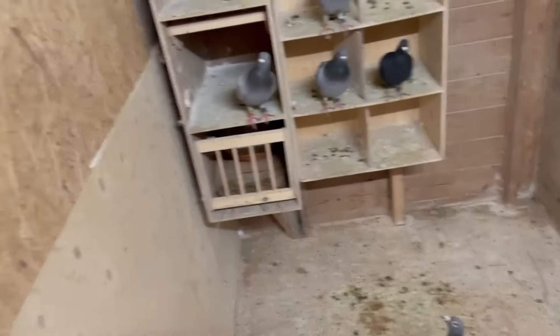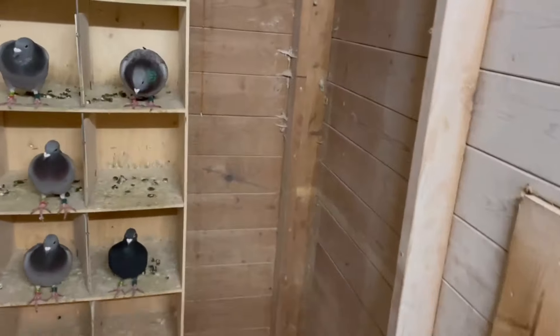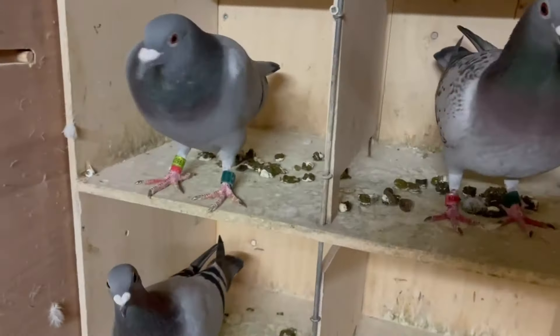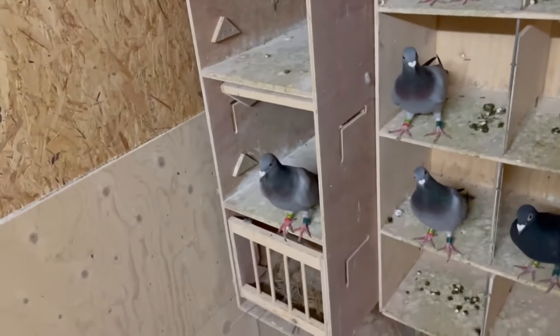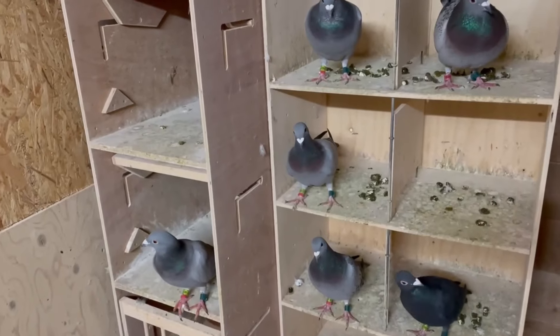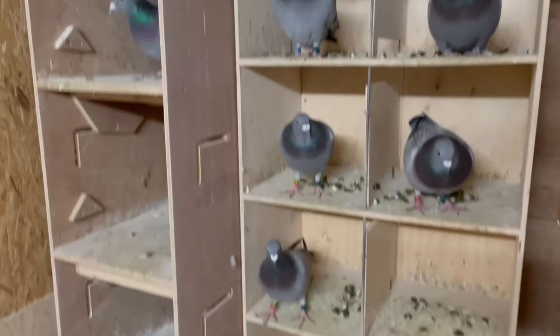Here we have the hens. As you can see, good pigeon droppings — they're just chilling. I have the darkening system in front, but because the male birds are outside, they cannot see the hens. Otherwise they won't train as well. That's why.